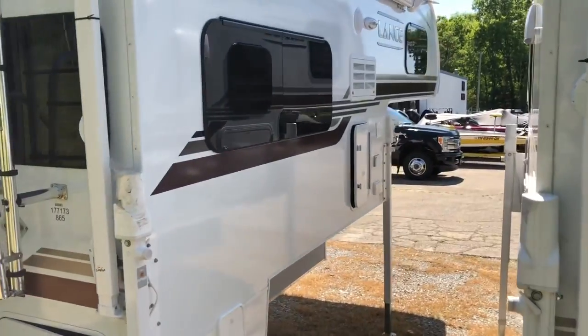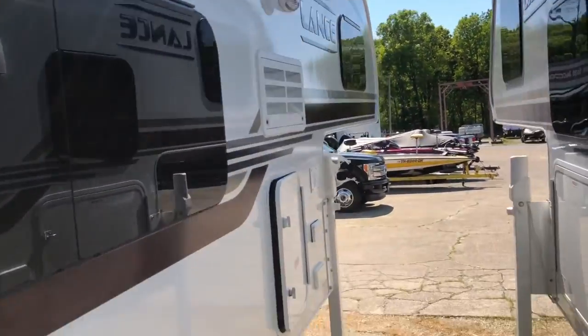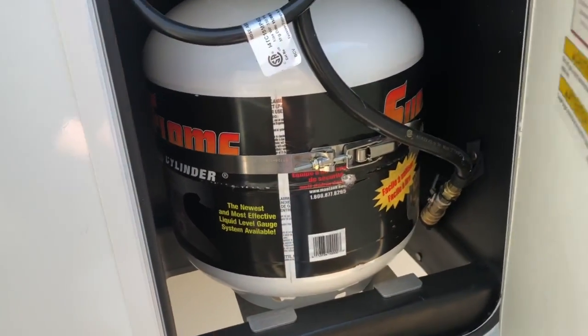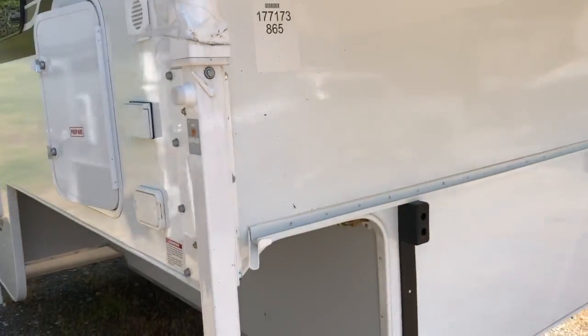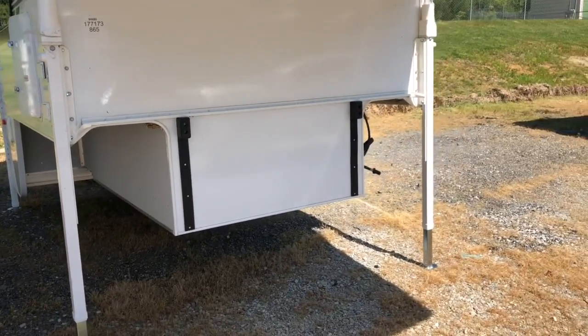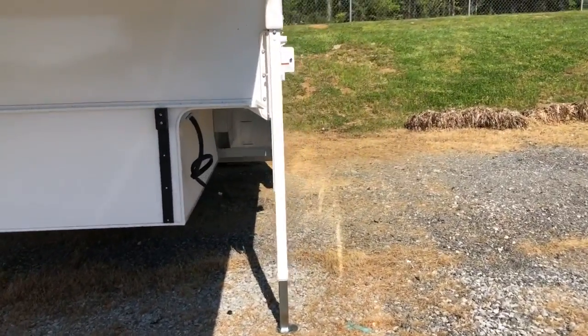Back to the passenger side — you've got that Carefree automatic awning, a five-gallon propane tank, an AC plug, and electric jacks. All of these are controlled by one remote. You can lower or raise all of them at a time, two at a time, or one at a time.